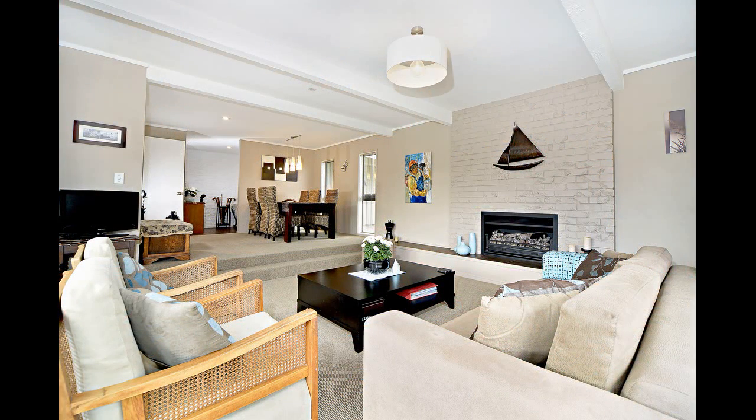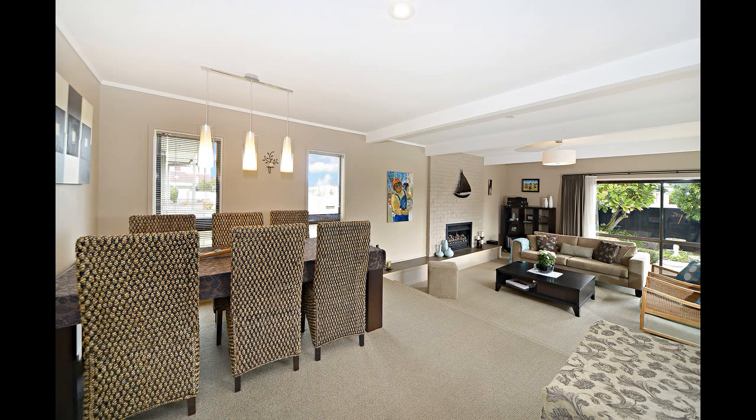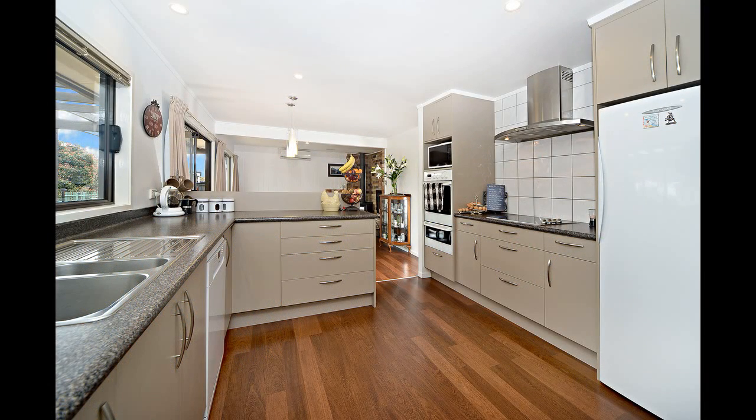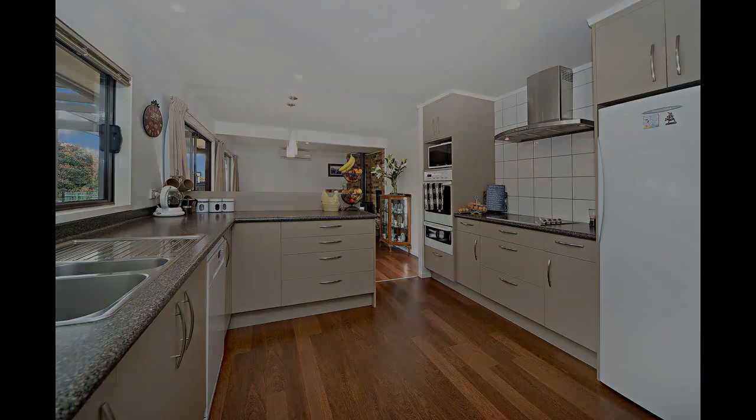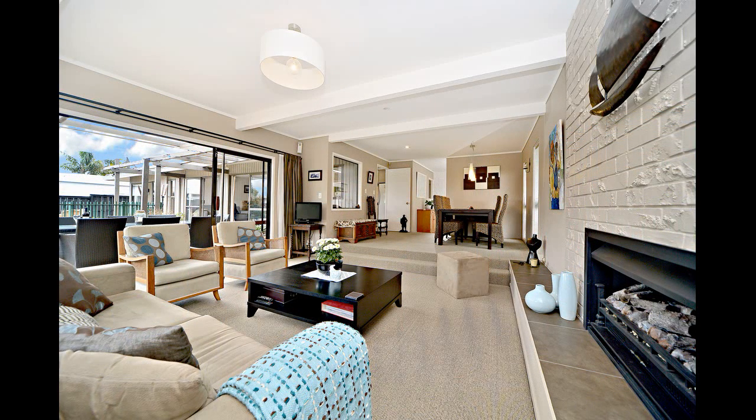The large step-down lounge sports a gas fireplace and is complemented by the formal dining area, perfect for entertaining guests and special family occasions. The modern kitchen has all the amenities one needs and is adjacent to the casual dining area and family room, complete with a wood burning fire and a heat transfer system and heat pump.